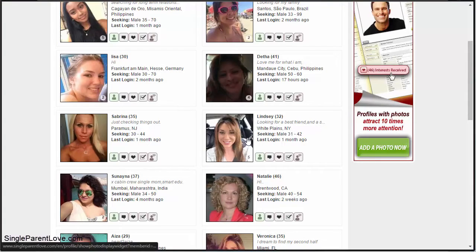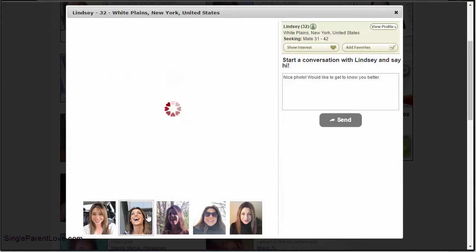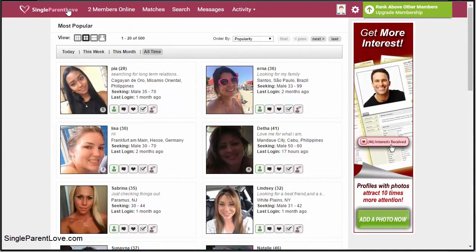If you find somebody you're interested in, you can click on their profile to get a short preview — for example, Lindsay's profile here. If they have multiple photos, you can easily go through them. If you want to show interest or add them to your favorites, you can do that as well. Otherwise, you can just keep browsing through the profiles.